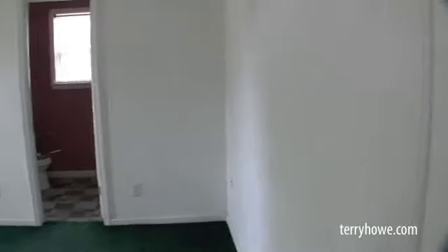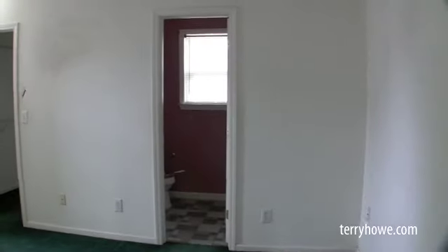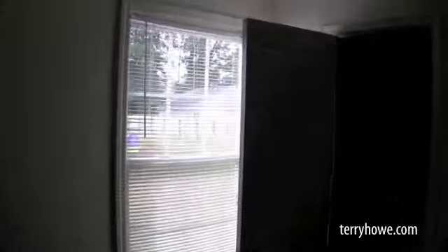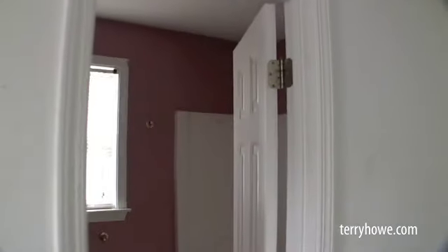This is the master suite — has a ceiling fan. It has a full bath, we'll step over and look at it. It has a walk-in closet. One little patch in the wall there around the walk-in closet door. A little dark in here with no power, but it's already got some of those California closet shelves. You'll notice in this house they do have six-panel doors.